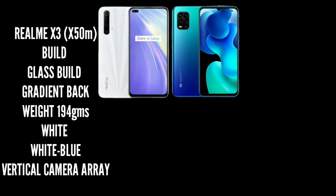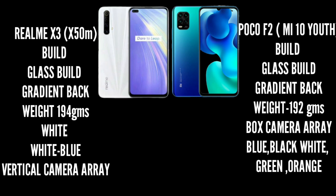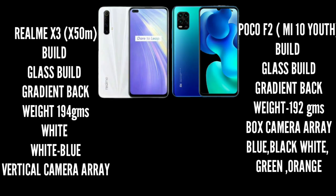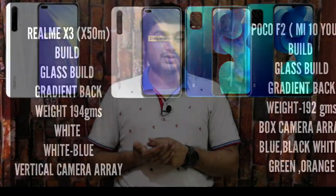The Poco X2 also has a glass body design with a gradient back. The colors are unique and attractive, with 5 color options: blue, black and white, green, and orange. This smartphone weighs 192 grams, and the weight distribution is equal.